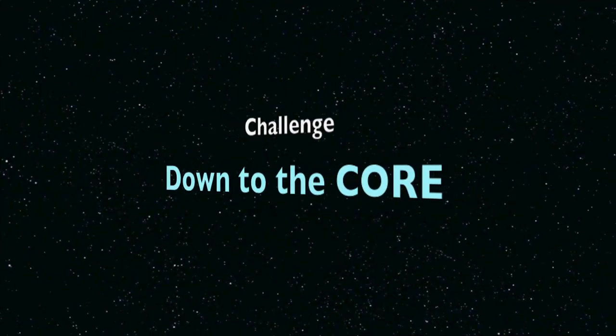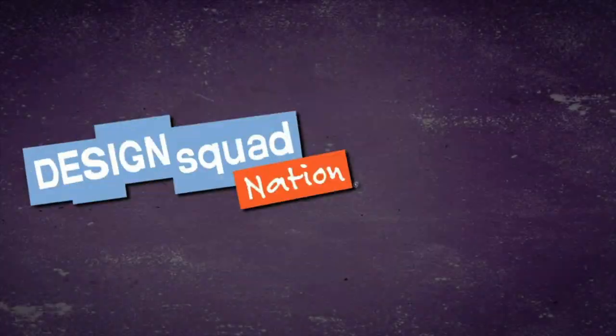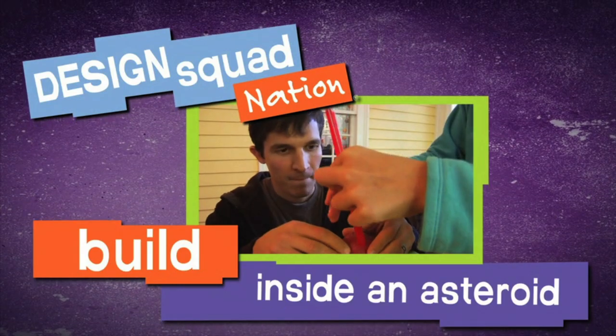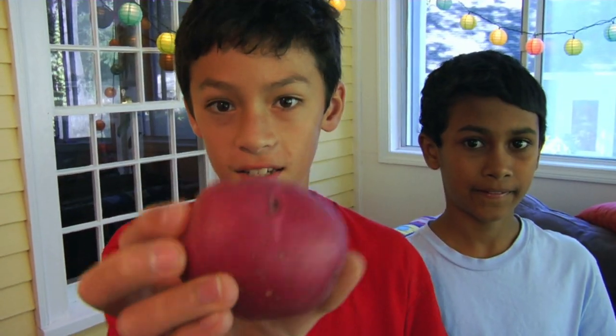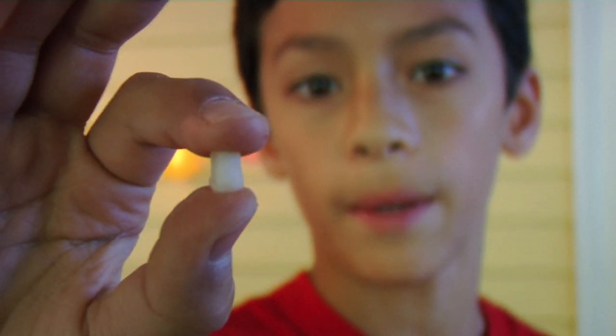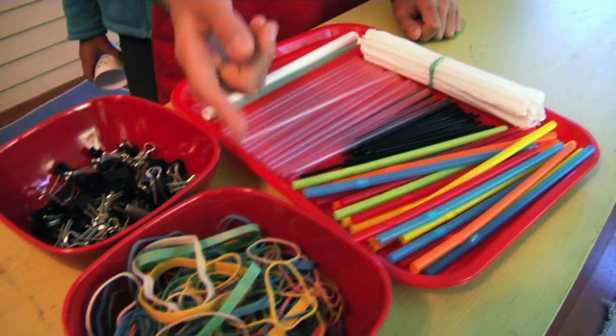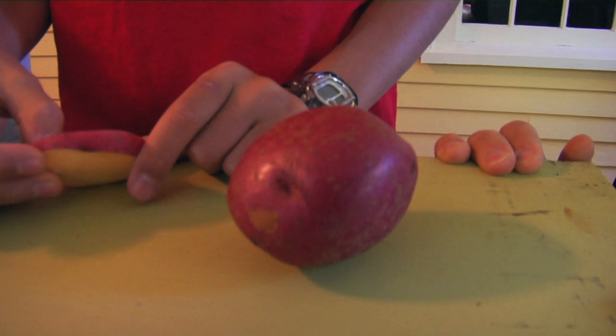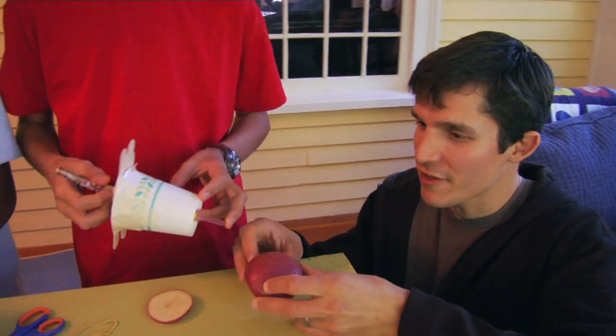And finally, Down to the Core shows kids how to take a bite out of an asteroid — okay, a potato. Our mission is to collect a sample from an asteroid. This is our asteroid. And this is what scientists call a core sample. We've got straws, elastics, clips, popsicle sticks, skewers, and cups. Let's try it with a full-sized potato asteroid.